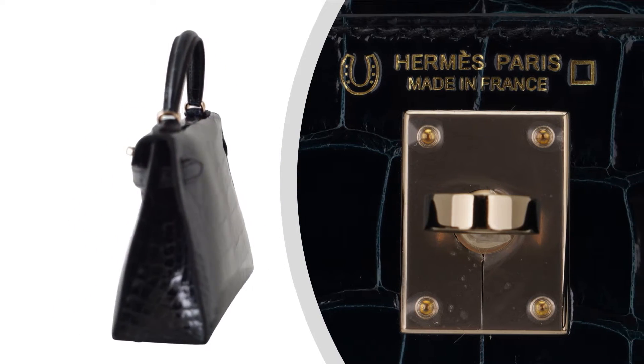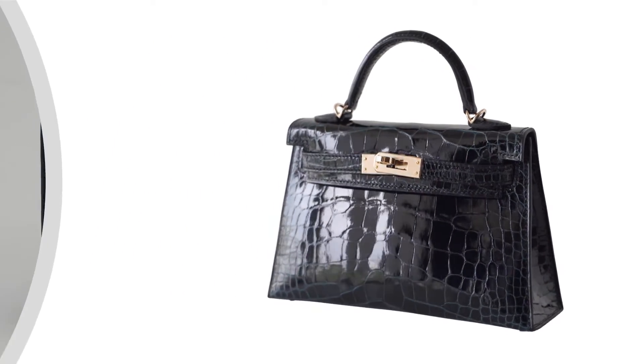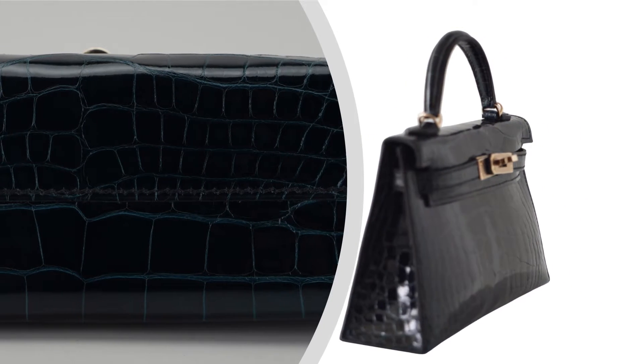The Kelly 20 Cellier Verso is not just a bag — it's a testament to luxury craftsmanship and innovation. Gently accentuated with pale perma-brass hardware, every detail exudes sophistication and refinement.